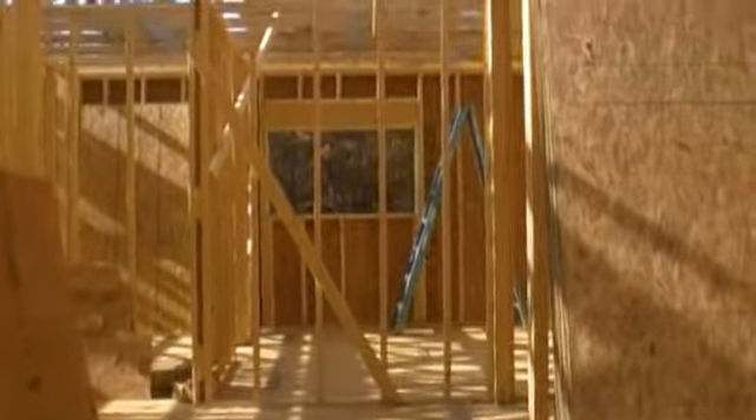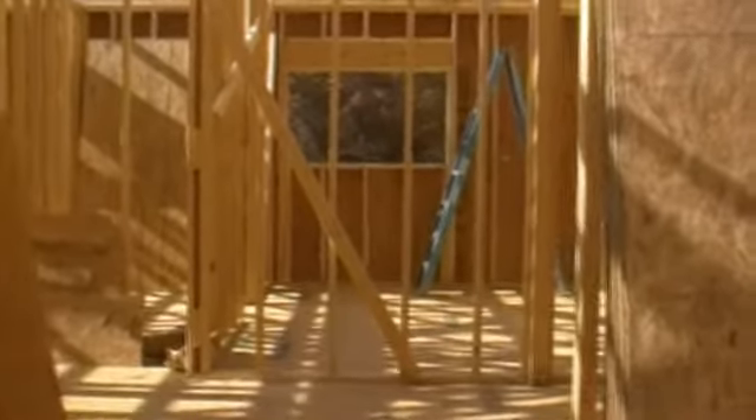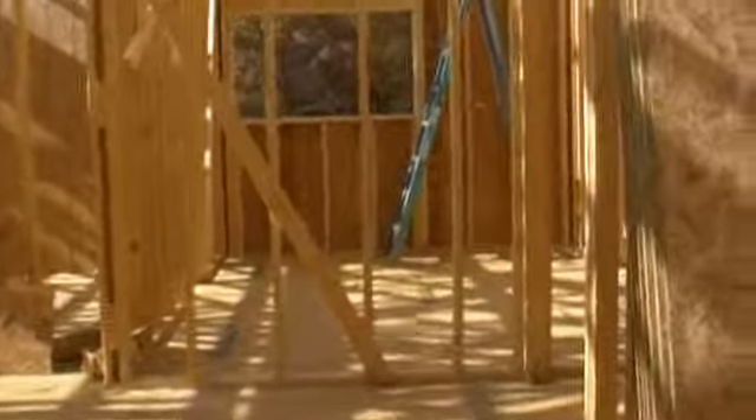Okay, now we're walking from the kitchen through the great room. There'll be a wall there, and then we're taking a right down the little hall to your bedroom.